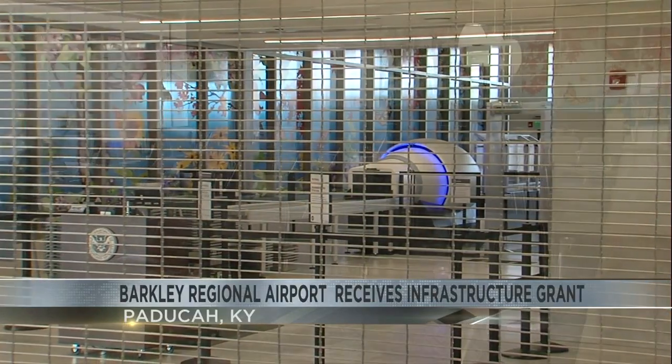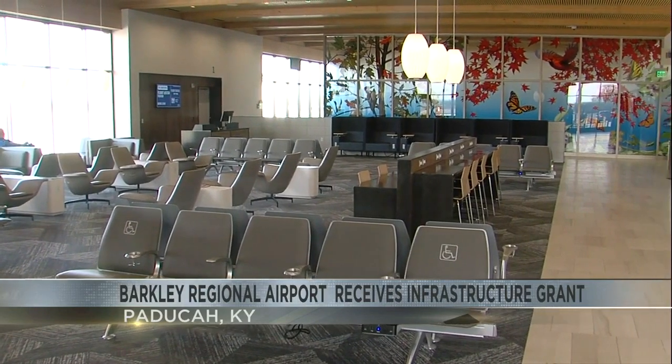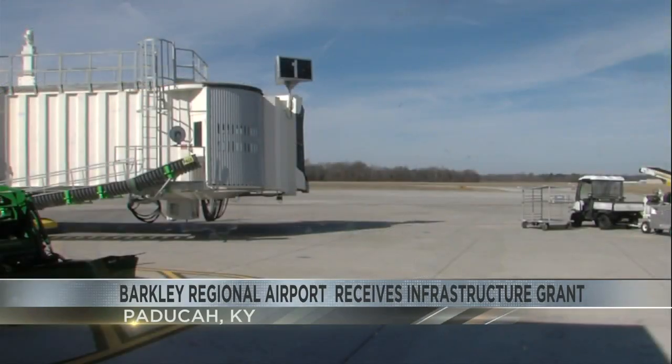The new terminal just opened in June last year and now they are receiving close to $400,000 from the FAA. Parker Griffith, their marketing manager, says the grant is for their airport's infrastructure.